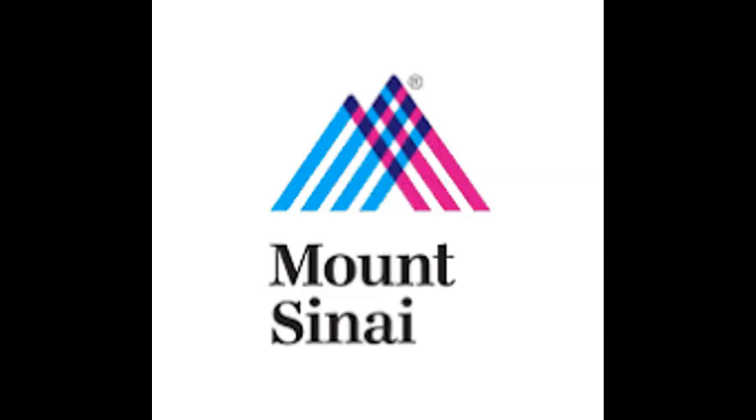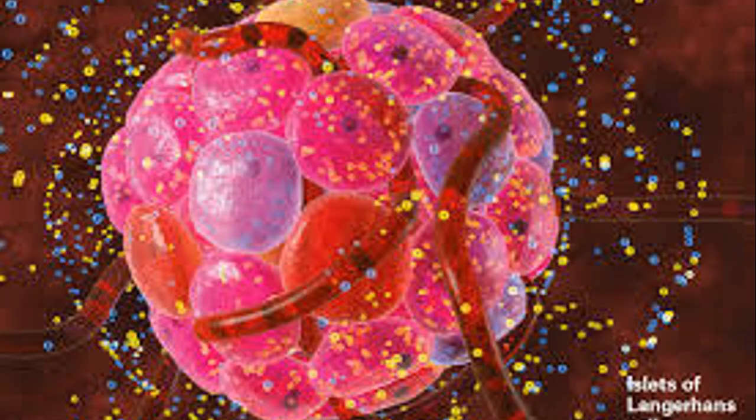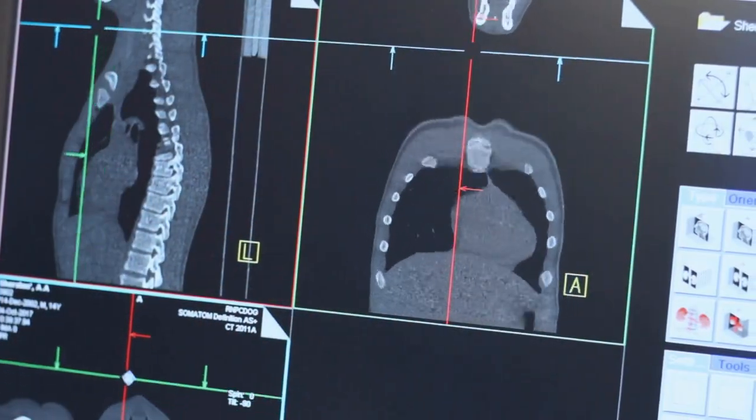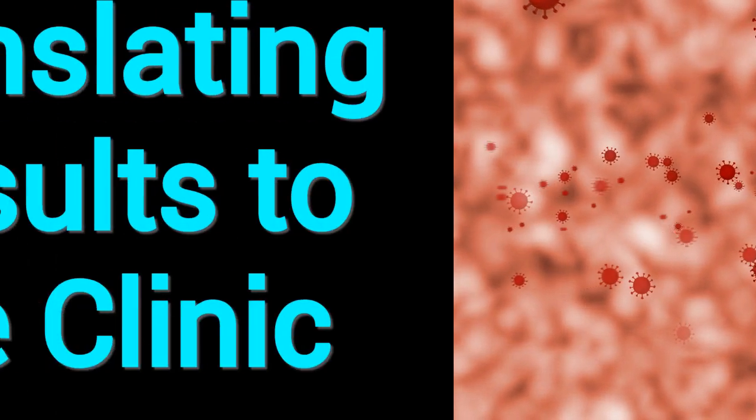Growing new beta cells. According to Sarah A. Stanley, associate professor of medicine, endocrinology, diabetes, and bone disease and neuroscience at Icahn Mount Sinai, using an advanced laser microscopy tool called iDisco Plus that effectively makes biological tissue transparent, Dr. Stanley saw that beta cell mass was dramatically increased through mechanisms that included enhanced proliferation, function, and survival of the human beta cells. The technology allowed for accurate and rigorous quantitative assessment of engrafted human beta cells for the first time.